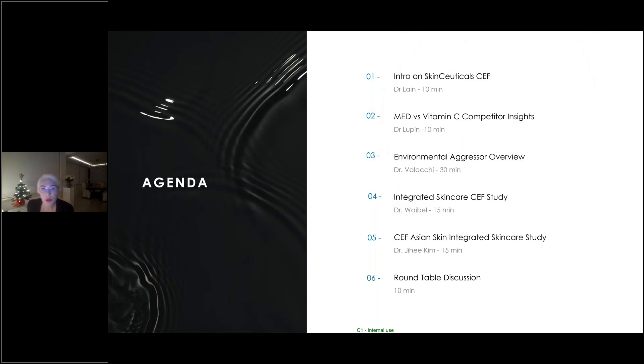The agenda this evening: Dr. Lane will give a brief introduction on SkinCeuticals CE Ferulic. Dr. Lupin will talk about med versus vitamin C with competitive insights. Dr. Vallaki will discuss environmental aggressor overview. Dr. Wavell will discuss integrated skincare with CE Ferulic studies. Dr. Jihee Kim will discuss CE Ferulic with Asian skin integrated skincare studies. Then we'll have a roundtable discussion with audience questions.